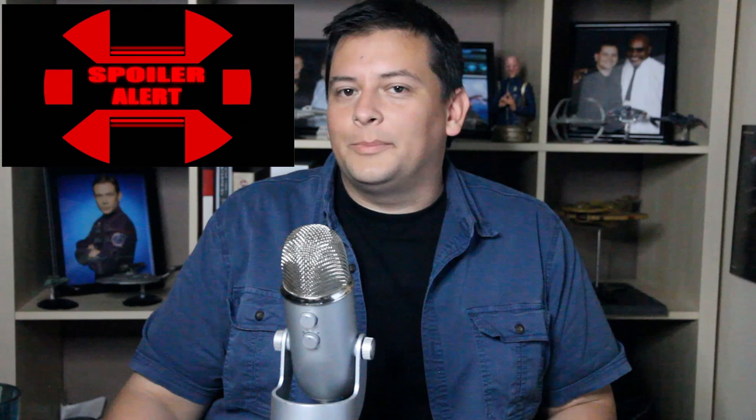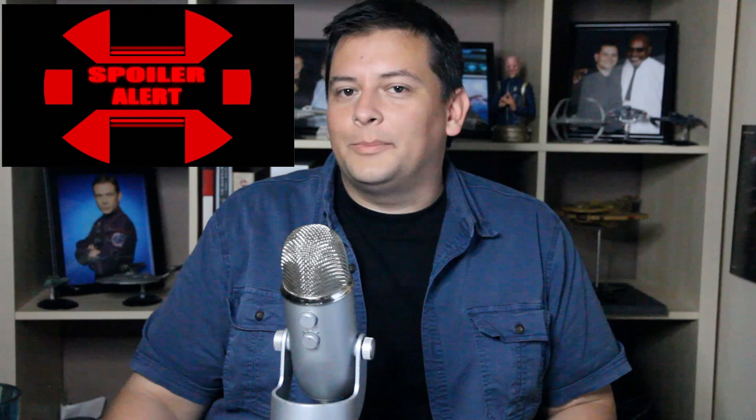All right, as promised we're now getting into the spoiler side of the review. If you haven't read the book yet, you may want to stop here, pick up your copy, and give it a read. If you don't care about spoilers, then by all means watch on.